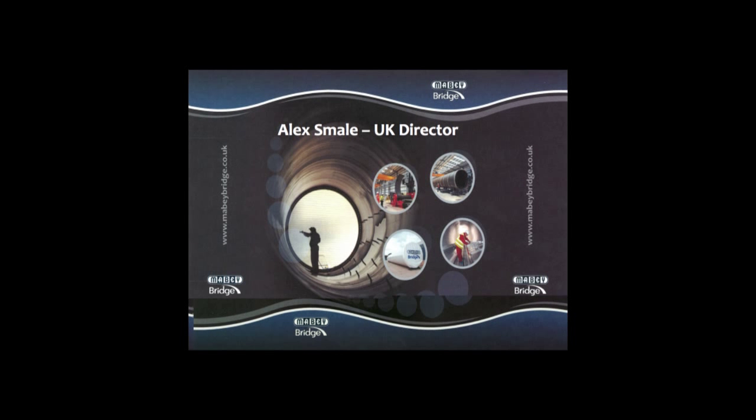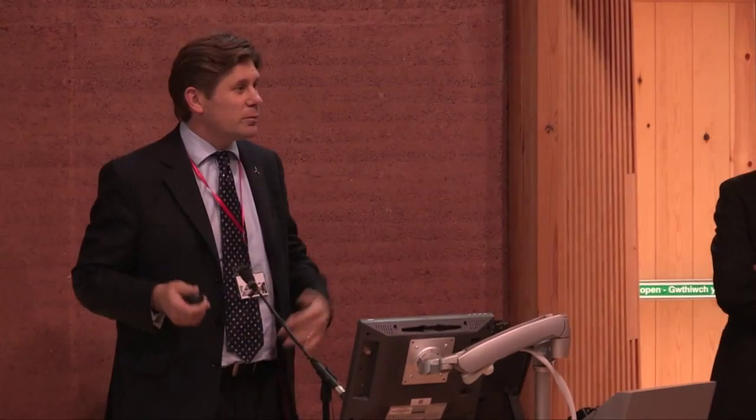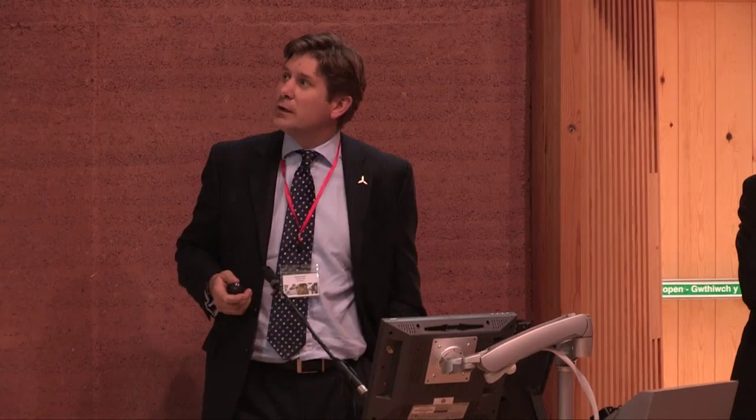Good morning everyone, ladies and gentlemen. My name's Daniel Smail. Some of you, lots of you, have seen me before standing on stages like this, beating the drum for UK content.